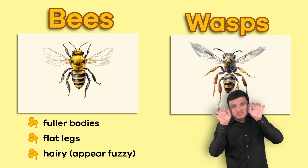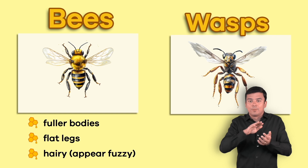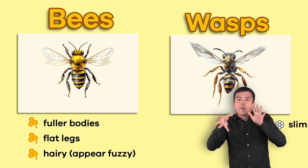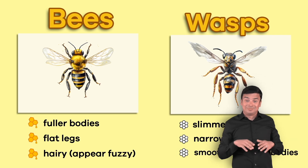making them appear fuzzy. Their fuzzy body helps them collect, disseminate, or spread pollen widely. Wasps have slimmer bodies, narrow legs, and smooth, shiny bodies.